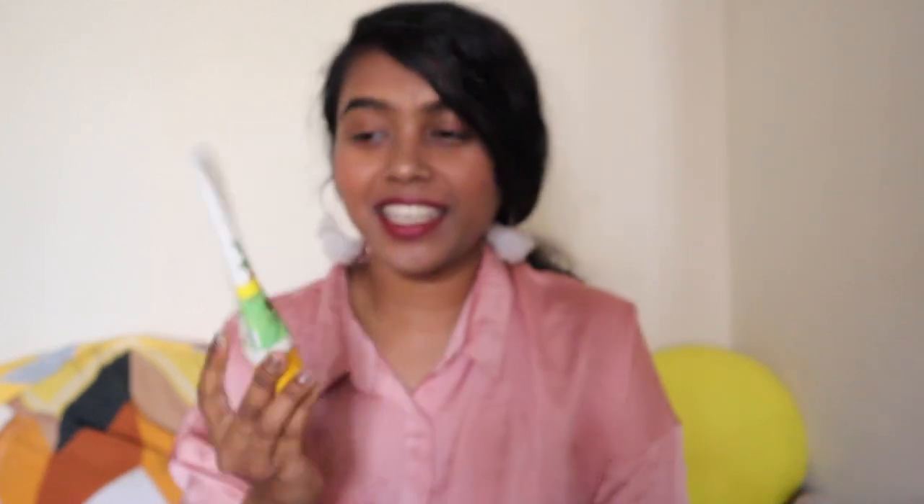The first product I want to talk about is the Ubtan face wash. This face wash is a miracle whether you have dry skin or oily skin — just get this face wash. I bought the first one with my own money because it's that good. It has turmeric and saffron in it. It's paraben and SLS free, suits all skin types, and is hypoallergenic. All products from Mamaearth are paraben and SLS free, which is great because parabens are not good for your skin.